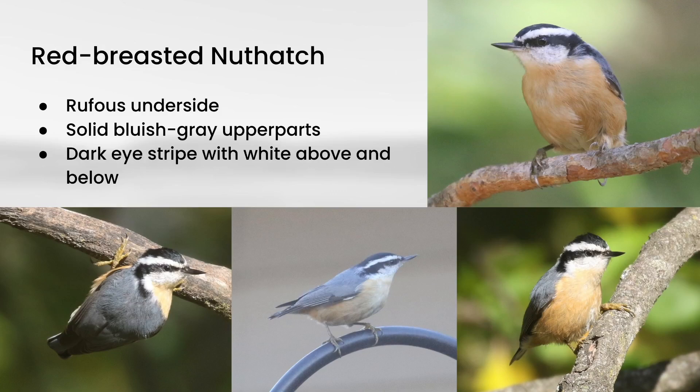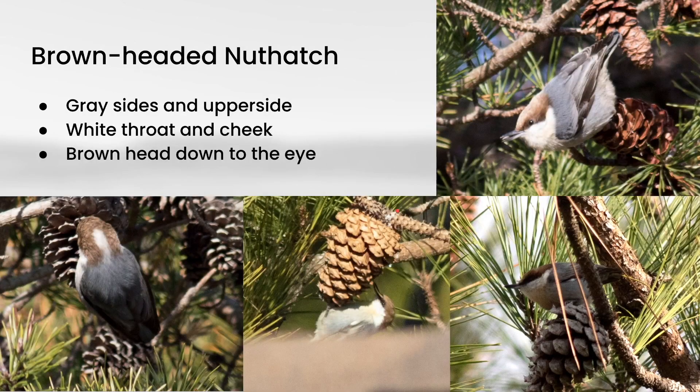I tend to associate Red-breasted Nuthatches with conifer areas. If you're a little farther south, you might have Brown-headed Nuthatch. These are definitely a southeastern species, but are pretty expected even up into the coastal areas of southern Delaware. These are quite small, but they have gray on the upper side and the side, along with the white throat and cheek, and of course they have a brown head that runs down to the eye.